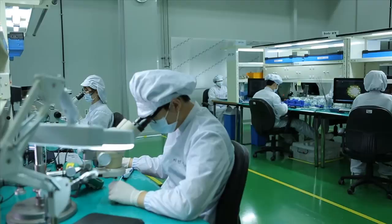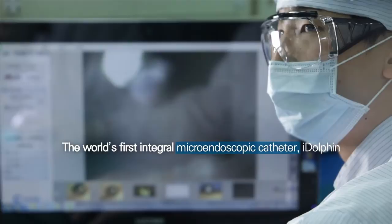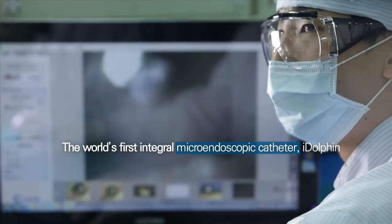Made with world-class medical device industry leader MetaBioMed's unrivaled experience and know-how, the world's first integral micro-endoscopic catheter is ready to take on the world by storm. iDolphin, made in Korea, used by the world.